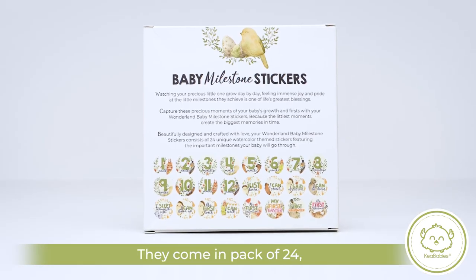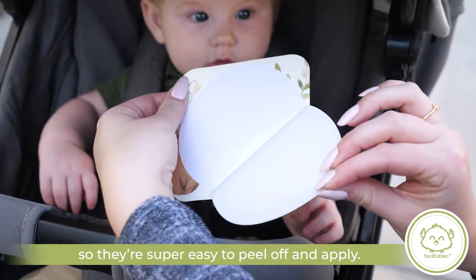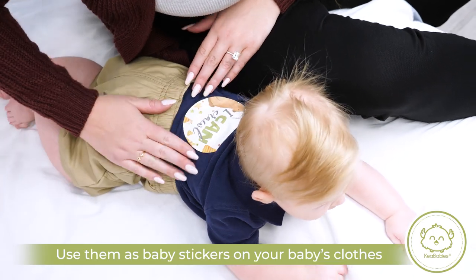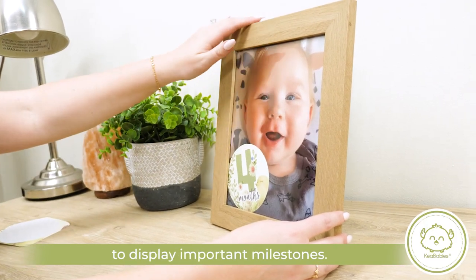They come in packs of 24, and they're pre-cut and premium quality, so they're super easy to peel off and apply. Use them as baby stickers on your baby's clothes, or use them as photo props to display important milestones.